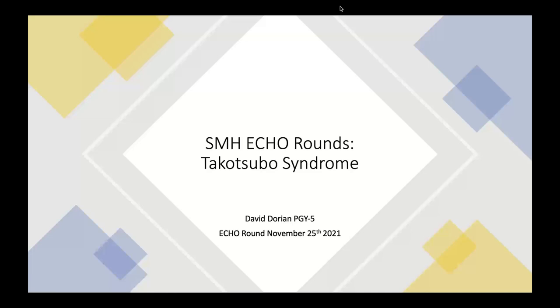Hi everyone. My name is David Dorian. I'm one of the cardiology residents, in C2 or PGY5. Today's echo round. I'm going to talk about a syndrome that is most notably characterized on echocardiogram, and I'll show lots of pictures.